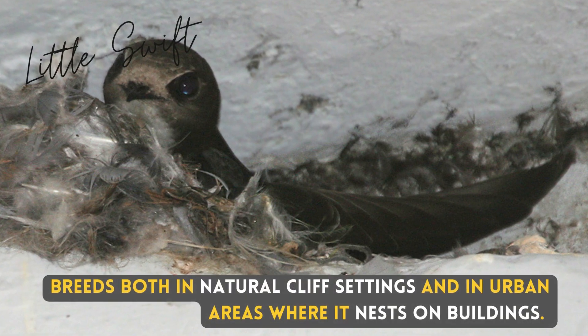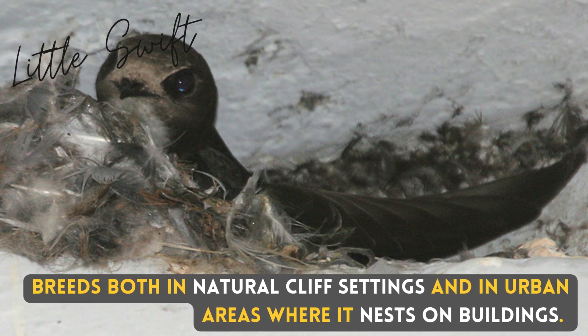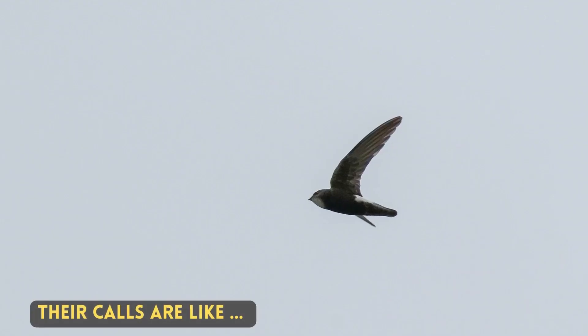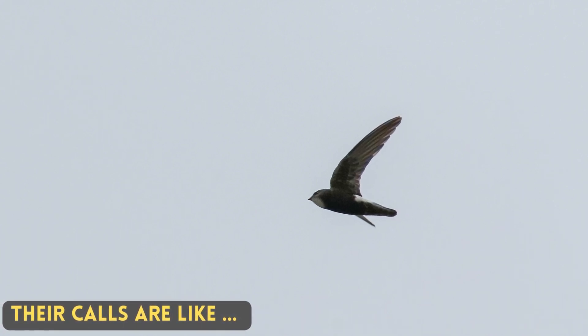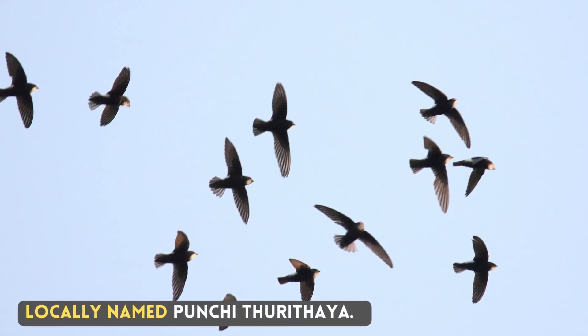It breeds both in natural cliff settings and in urban areas where it nests on buildings. There are calls I like. Locally named Punchi Turitaya.